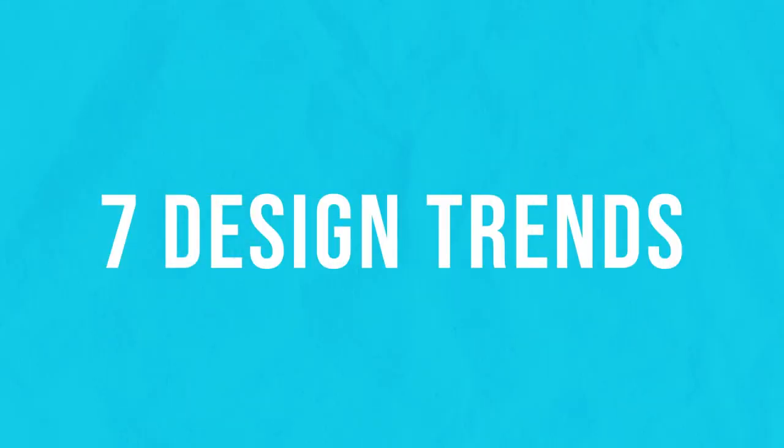We are going to go over 7 2023 design trends to help you keep up with the demand. It doesn't mean you have to learn each of these ways of designing, but nevertheless it's really a good idea to be aware of them.